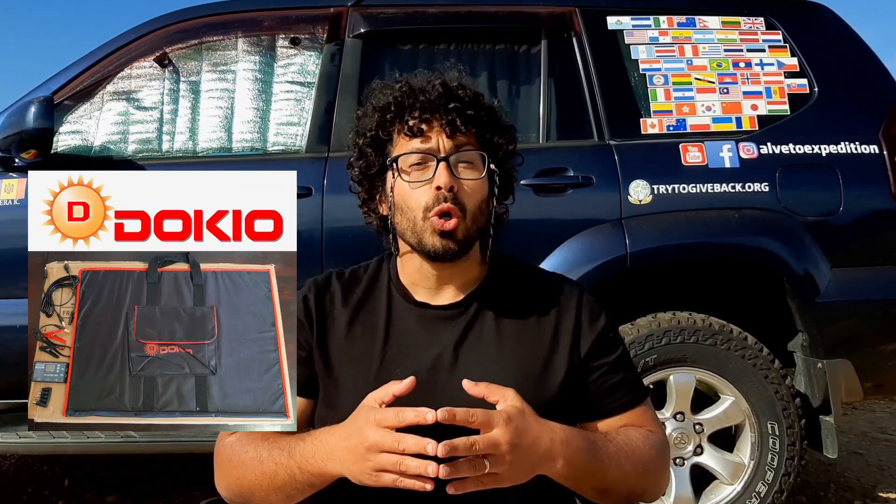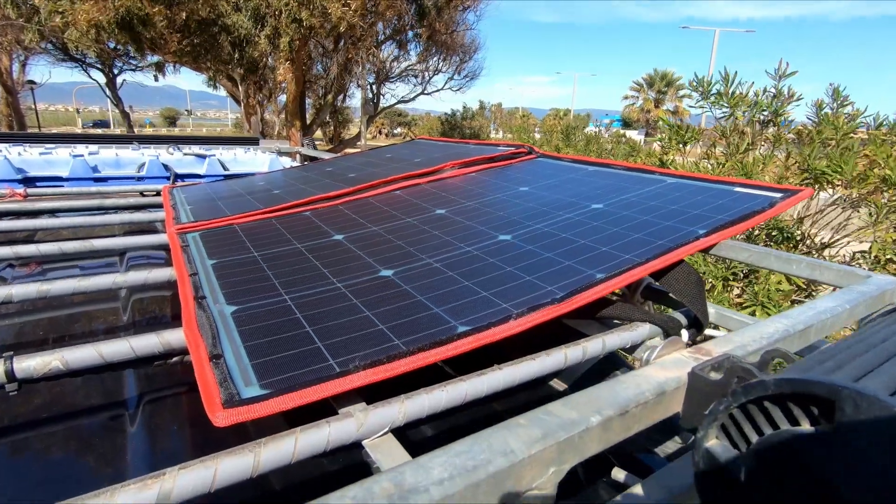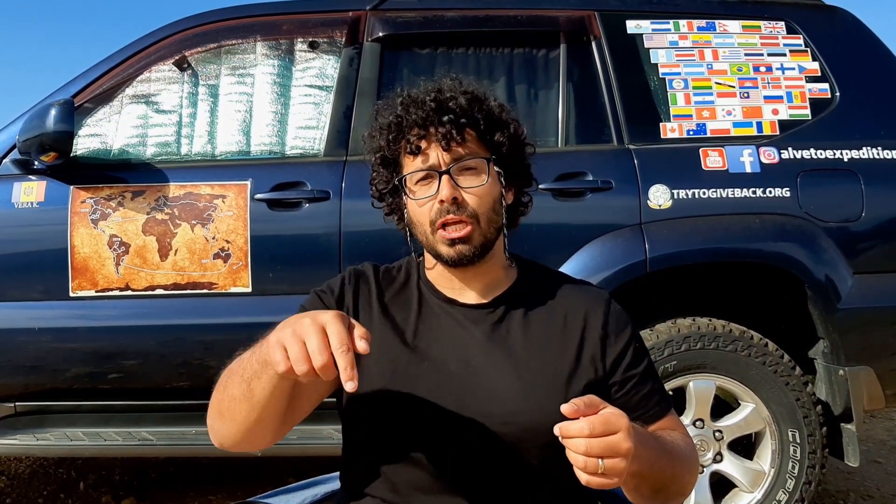We will also talk in detail about the foldable portable DOKYO 100W solar panel. All the parts of this video are split into sections, so if you want to jump to the next one or get back to the previous one, just check the description for timings or the navigation bar below.